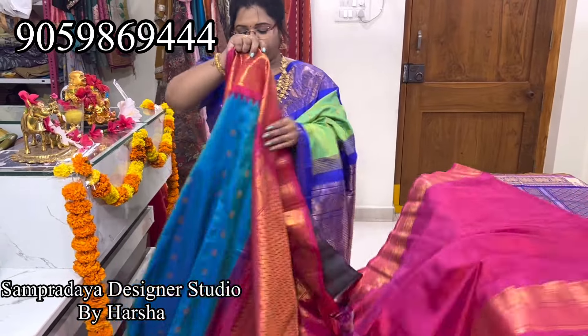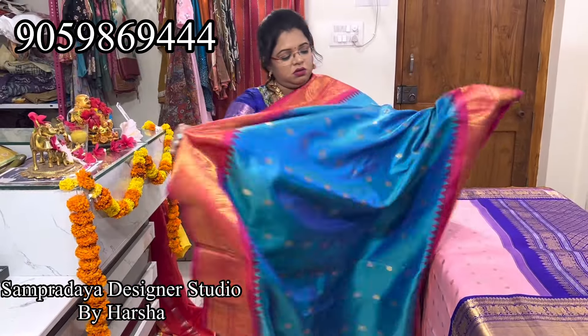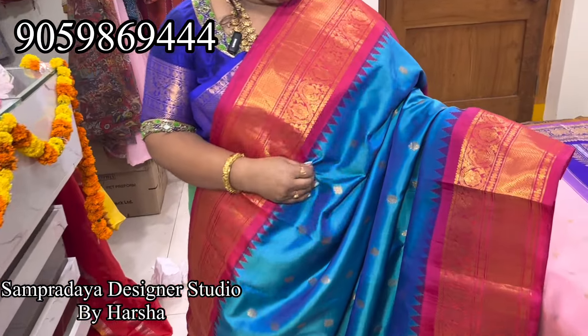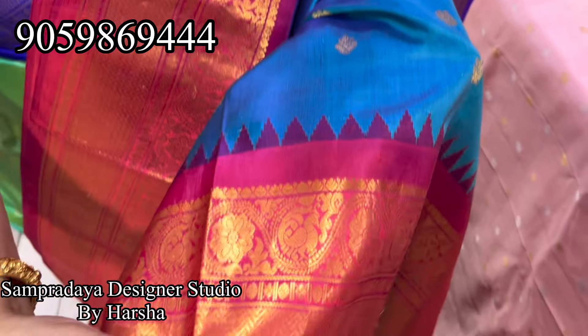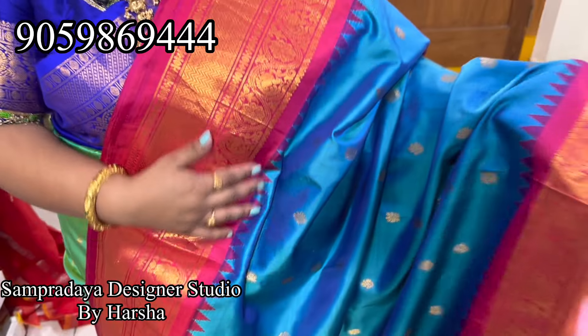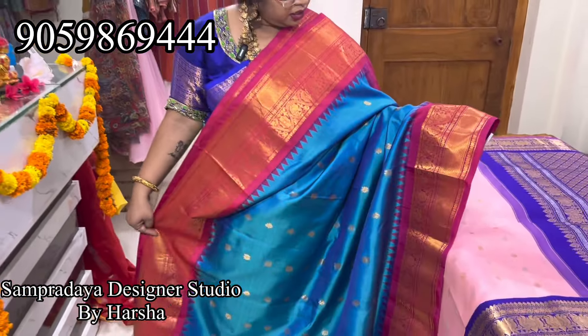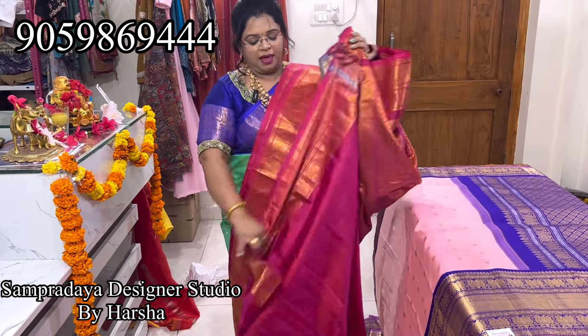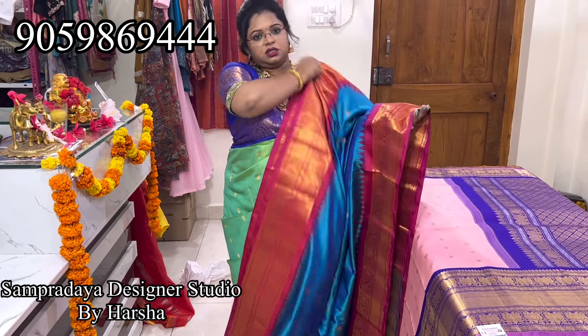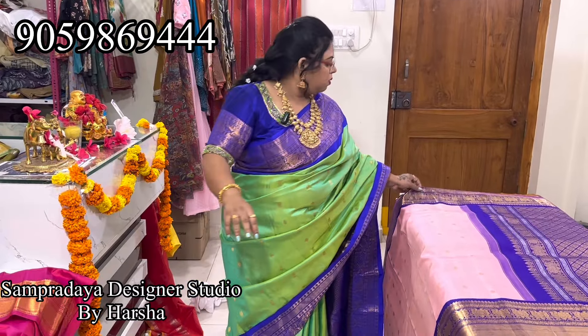Again nice blue — double shade, with a nice patta pink color border on both sides. Gold zari booties all over the saree — rudraksha and peacock booties. With the heavy pallu — this is the pallu and the blouse. The price of the saree is 20,250. There is nice shine in the saree — kalanita color blue.